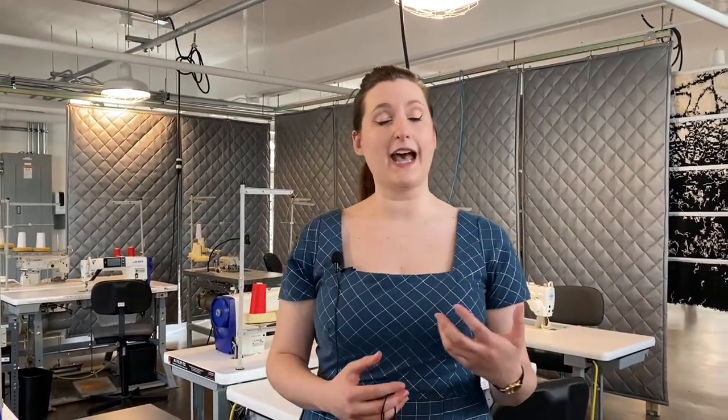We currently run FISAP at Isaac in Detroit in our beautiful classroom. Isaac is also a working factory, so you get to see new machines, technologies, and things happening all the time.